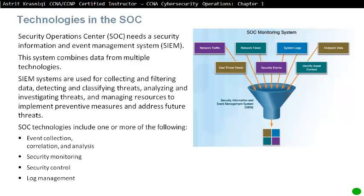Security Operations Centre technologies include one or more of the following: event collection, correlation and analysis, security monitoring, security control, log management, vulnerability assessment, vulnerability tracking, and threat intelligence.